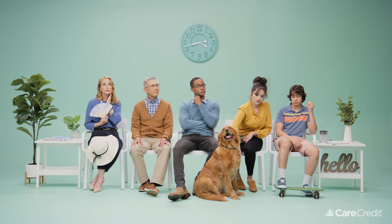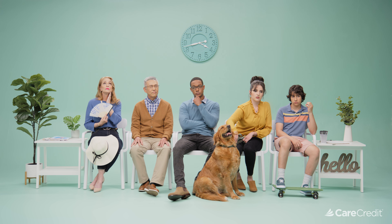One day soon, you'll find yourself sitting in a health care waiting room. Not too different than this. For many...